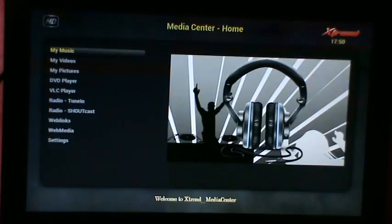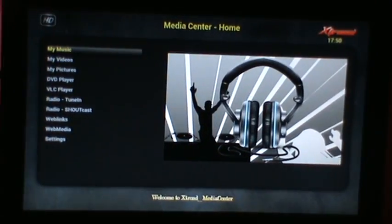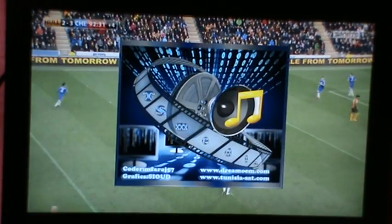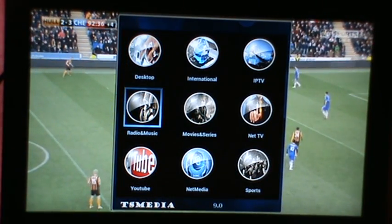Got some nice wee media centre installed as well — you can watch your videos and movies you download. Also this is TS Media version 9, which installed last night, working very good on the Cloudbox 4.